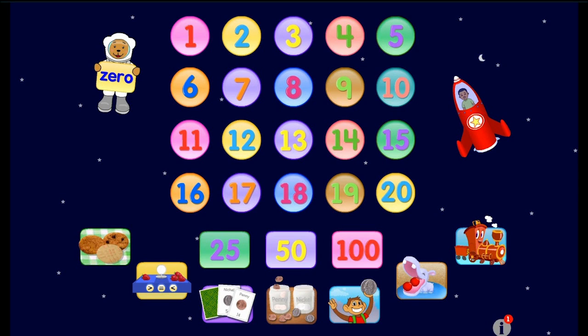So as you can see we have got a very colourful screen, and if we press on one of these items, something happens and it takes us to a new area where we can learn to count. I'm going to start with the rocket.